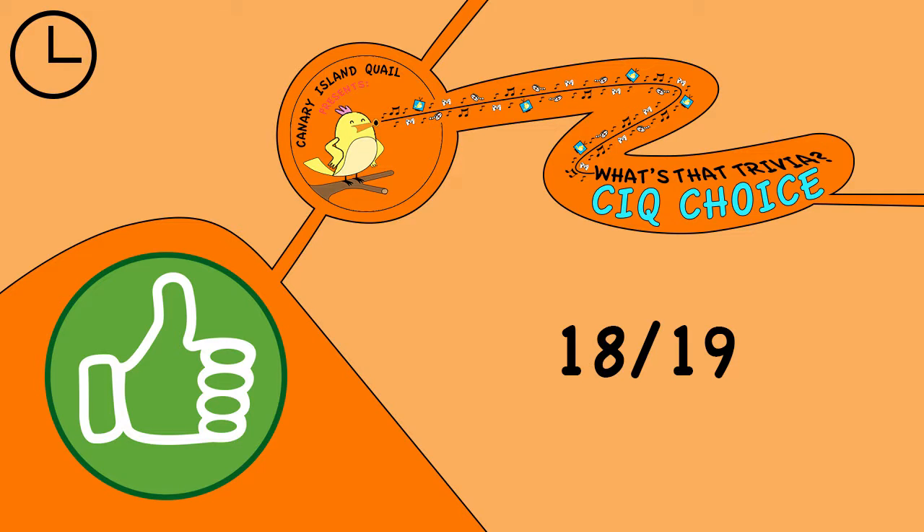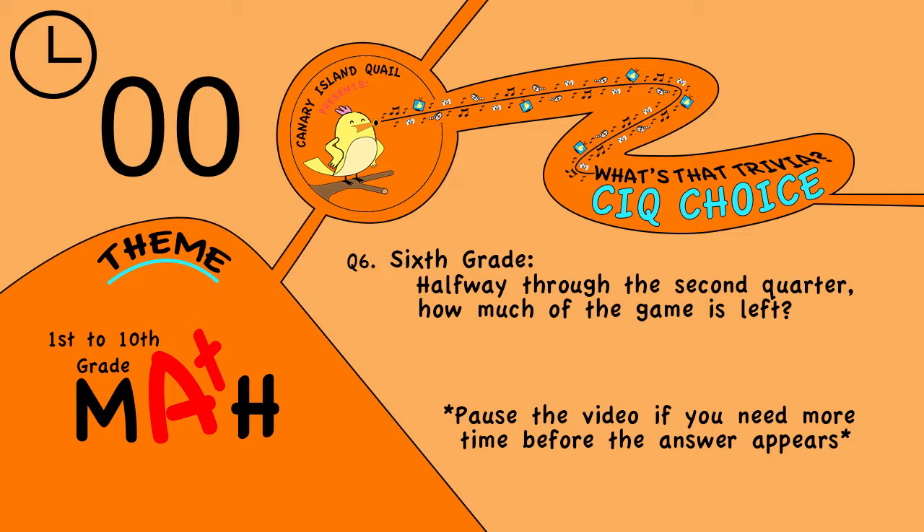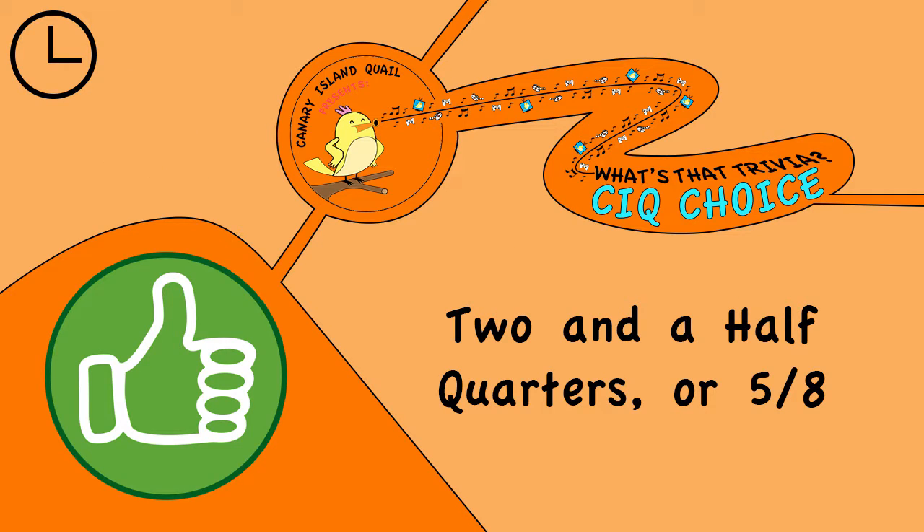The answer is 18 nineteenths. Question 6. Sixth grade: halfway through the second quarter, how much of the game is left? The answer is 2 and 1 half quarters, or 5 eighths.